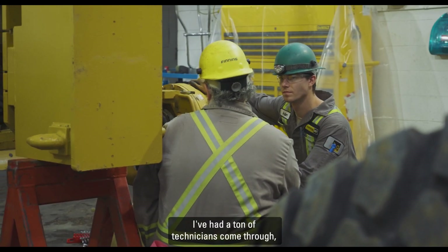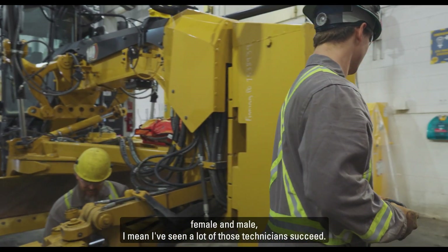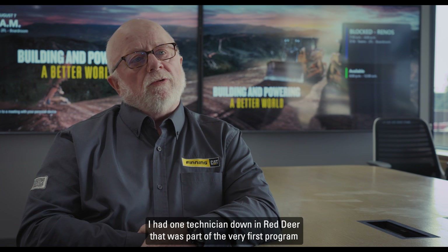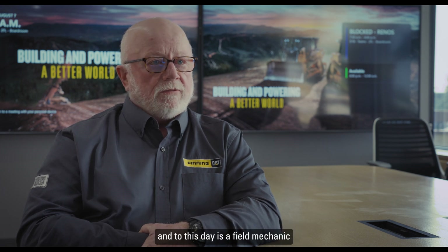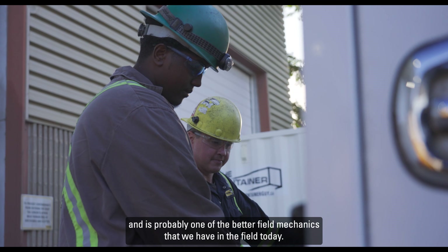I've had a ton of technicians come through, female and male. I've seen a lot of those technicians succeed. I had one technician down at Red Deer that was part of the very first program, and to this day is a field mechanic and is probably one of the better field mechanics we have in the field today.